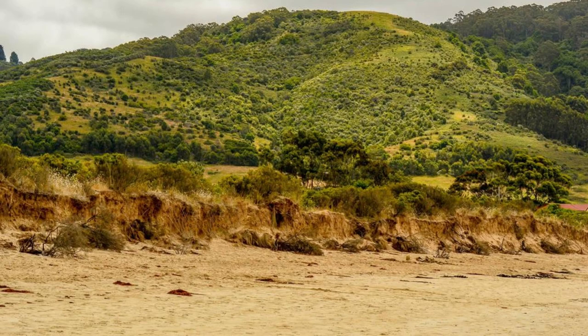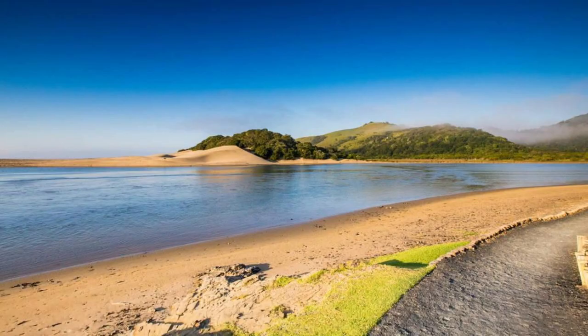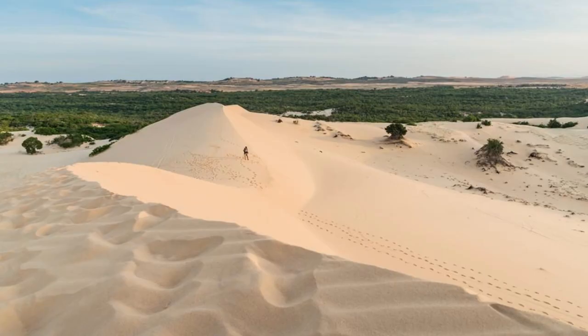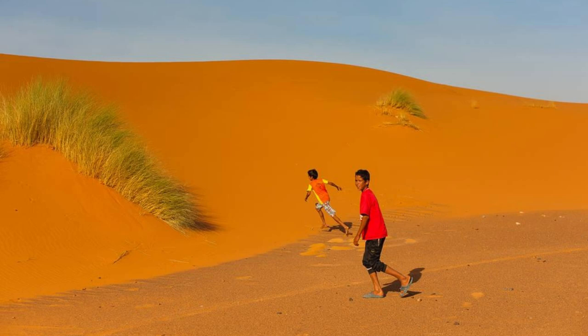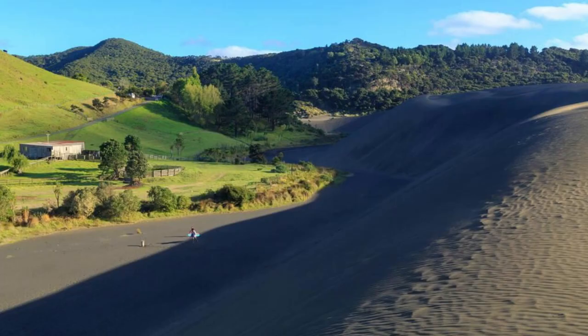Explore the rugged beauty of Sigatoka Sand Dunes National Park, Fiji's first national park and designated archaeological site. Trek through rolling sand dunes, lush forests, and ancient burial sites as you immerse yourself in Fiji's natural and cultural heritage. Discover artifacts and pottery fragments dating back over 2,600 years, providing insights into the island's early inhabitants and their way of life. The Sigatoka Sand Dunes are a sanctuary for nature lovers and history buffs alike.